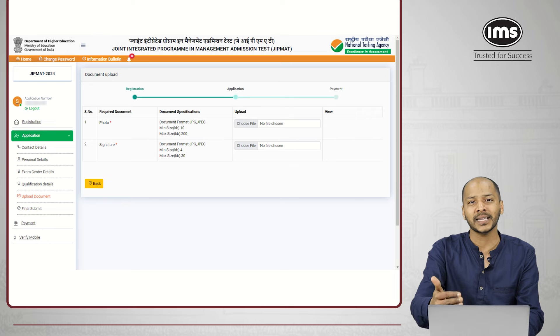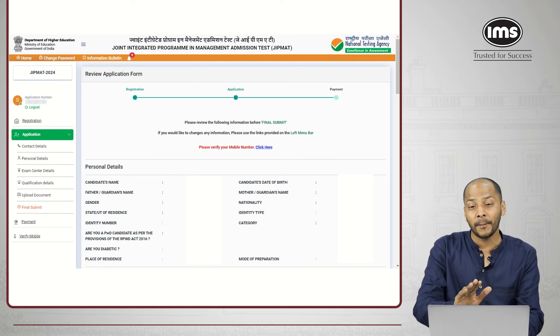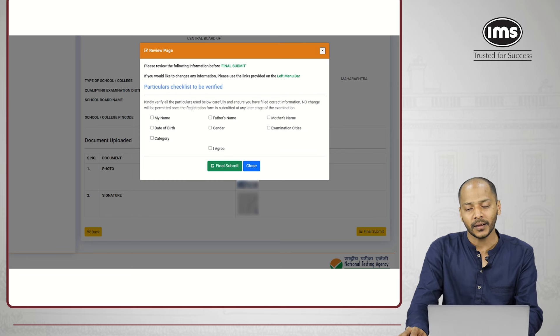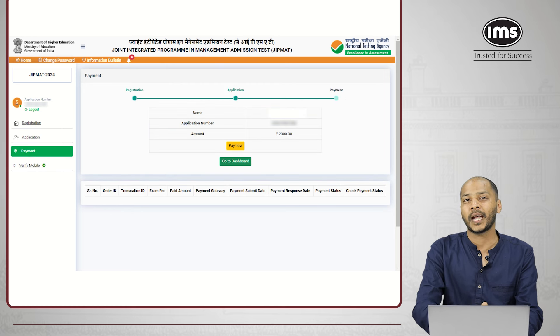With this, we complete the last step of the application part. Once done, it will again give you a prompt to verify all the details entered. Go through all the details, make sure every detail is correctly entered, and they will provide check boxes to verify — have you checked your name, father's name, mother's name, etc. Then agree and click on 'Final Submit.' Once you click on final submit, the next step involves making the payment. Click on 'Fee Payment,' it will show you the appropriate fee depending on your selected category, click on 'Pay Now' and complete your application process.